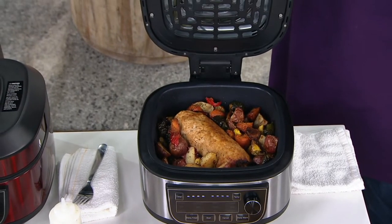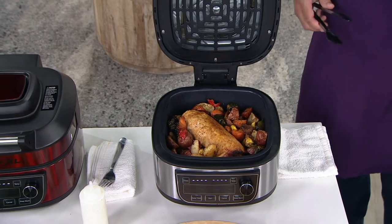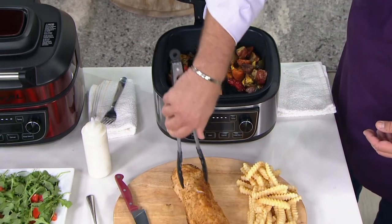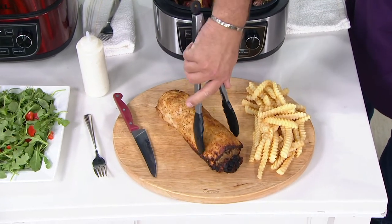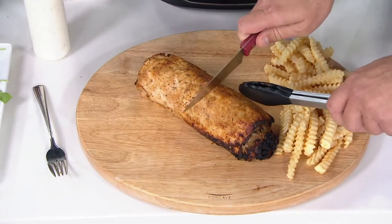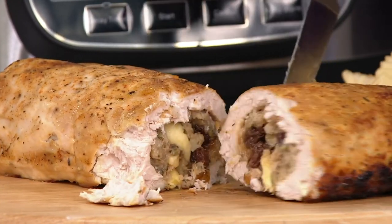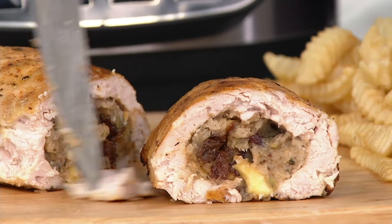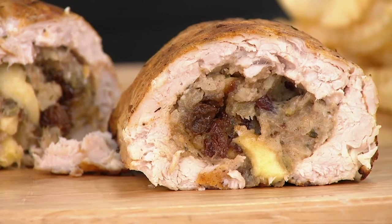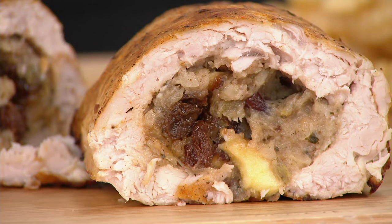How do you feel about one machine that will do 12 jobs in your kitchen? One of them is roasting. What we have roasted here is a beautiful turkey roulade. A lot of you are thinking about cooking a smaller amount for the holidays this year, maybe something beautiful like this turkey roulade. Full of stuffing and all the things we love most about Thanksgiving — look at those cranberries, golden brown on the outside, juicy, tender, flavorful, a mouthful on the inside.